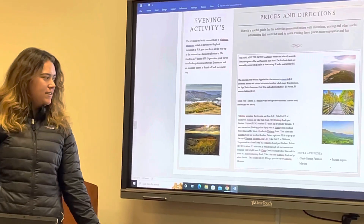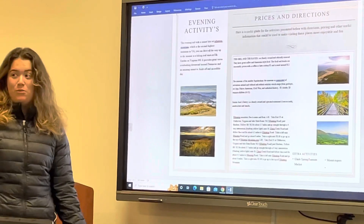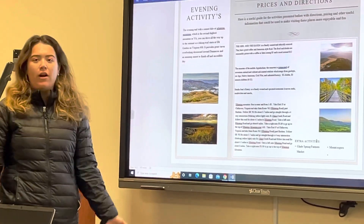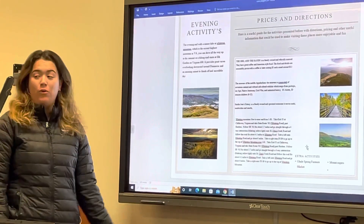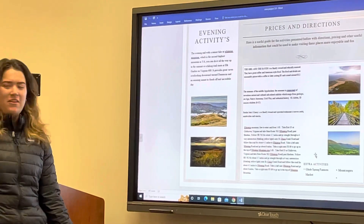For extra activities, you can go see Mount Rogers or visit the Glade Springs Farmer's Market, which is on Saturday. In the summer, there's also a pool. So there's a lot of things to do in the area.